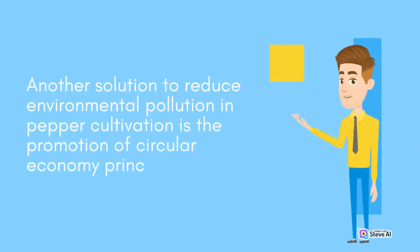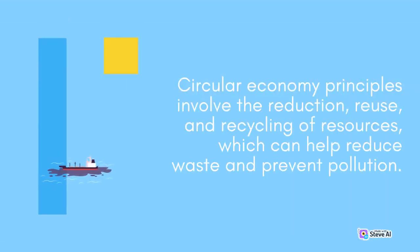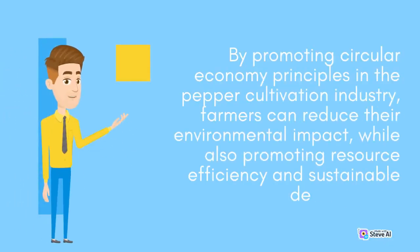Another solution to reduce environmental pollution in pepper cultivation is the promotion of circular economy principles. Circular economy principles involve the reduction, reuse, and recycling of resources, which can help reduce waste and prevent pollution. By promoting circular economy principles in the pepper cultivation industry, farmers can reduce their environmental impact, while also promoting resource efficiency and sustainable development.